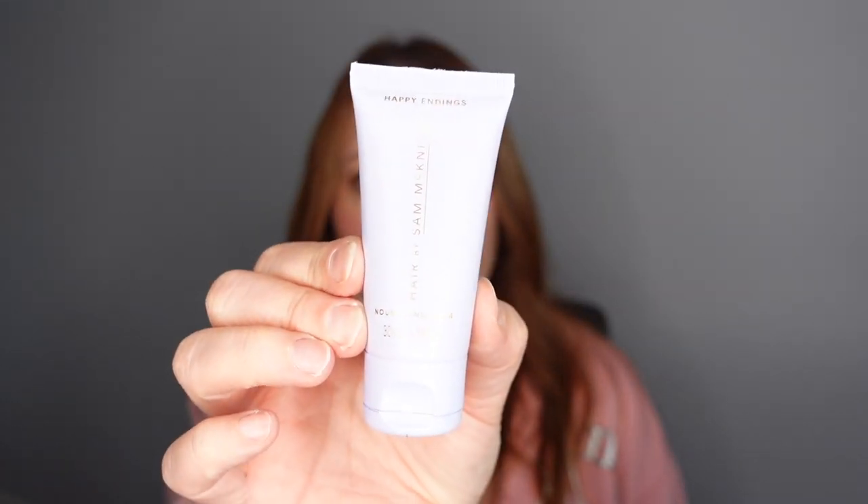Number thirteen — Hair by Sam McKnight. Love the color of this packaging. It's the Happy Endings Nourishing Balm for hair — a light nourishing cream enriched with pro-vitamin B5, keratin, and shea butter. It helps tame frizz, smooth split ends, soften hair, define curls, and create texture. There's a QR code to scan, and if it's sulfate-free I'm giving it a go.